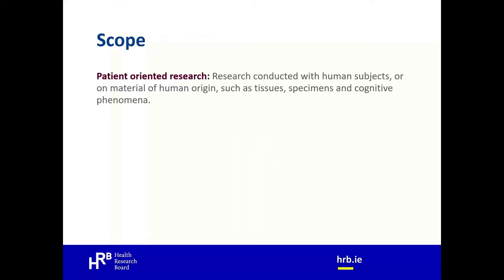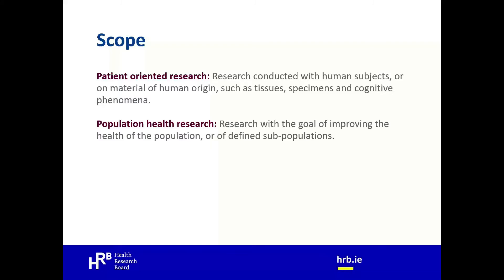The research remit covers three areas. First, patient-oriented research: research conducted with human subjects or on material of human origin such as tissues, specimens and cognitive phenomena, generally involving patients or patient samples, or healthy volunteers as controls. Second, population health research: research aimed at improving the health of a population or defined subpopulation, including understanding how social, cultural, environmental, occupational and economic factors determine health status, and identifying effective interventions for improving health and reducing health inequalities.